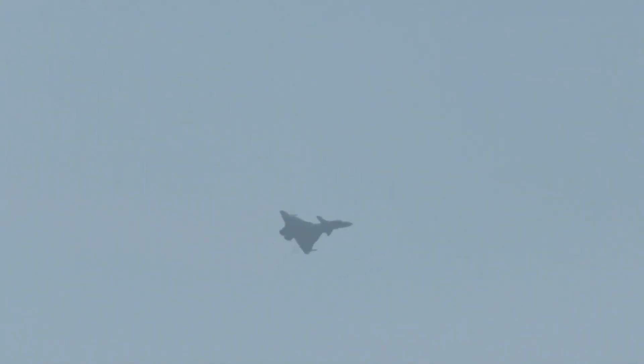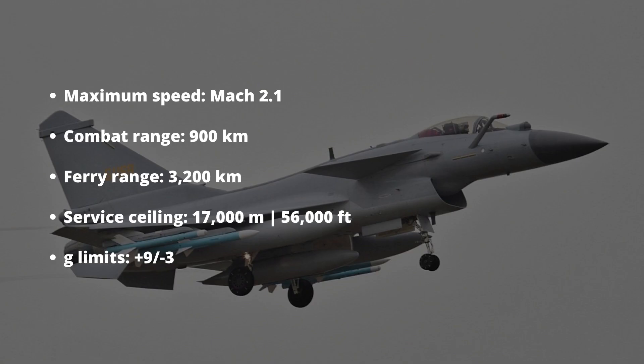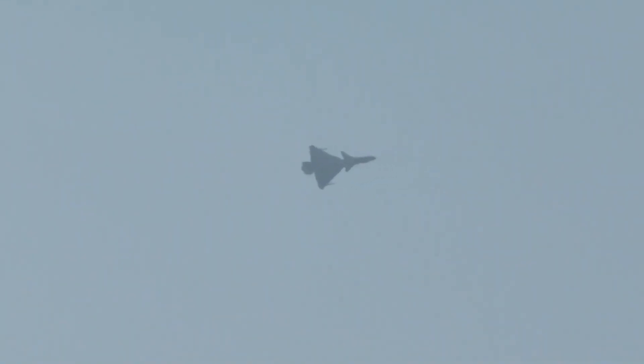The J-10 can fly at a maximum speed of Mach 2.1 and has a service ceiling of 56,000 feet or 17,000 meters. The J-10C has a 900-kilometer combat radius and 3,200 kilometers of ferry range.